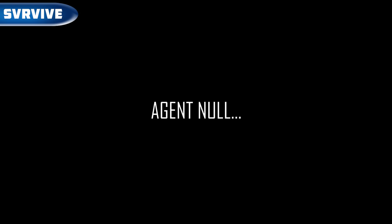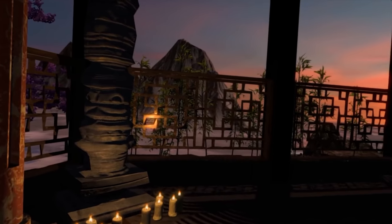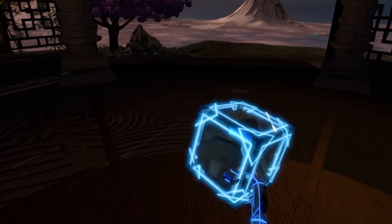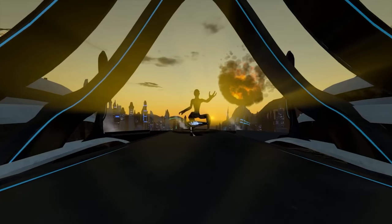SVR Vive — an adventure game in a mysterious world where we have to solve puzzles that are not always easy. With over 5 hours of playtime, it's also one of the longest VR adventures. The game is available on Steam VR for $19.